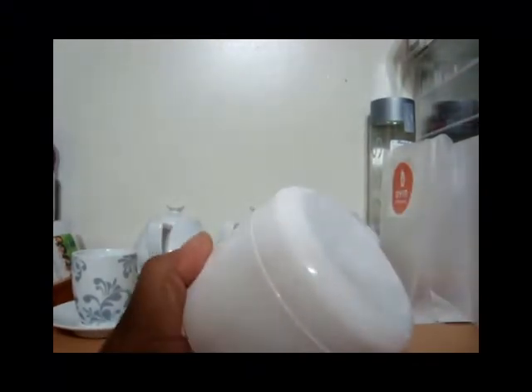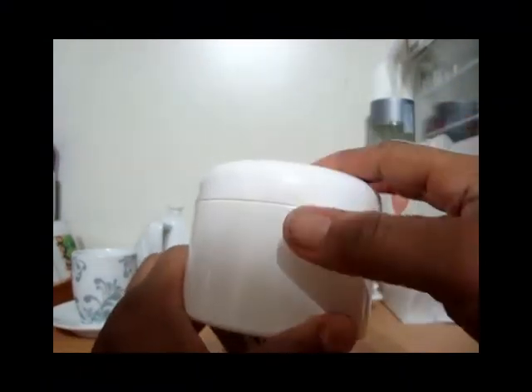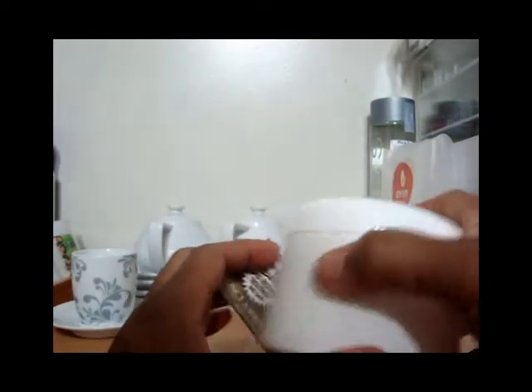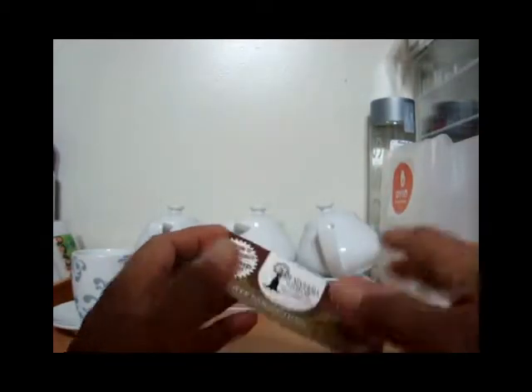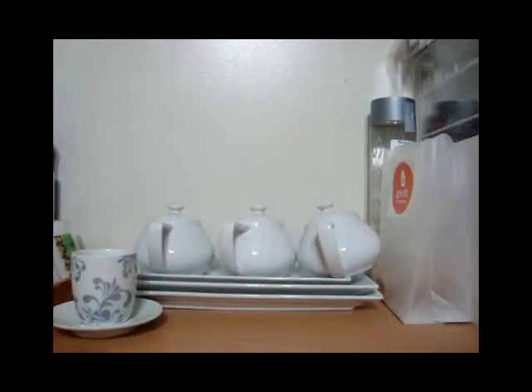I emptied this out — oh Jesus, that smell! I threw the contents away. I'm going to clean this container out and keep it to put my shea butter mixtures in or something. But that stuff is putrid — don't ever get it.